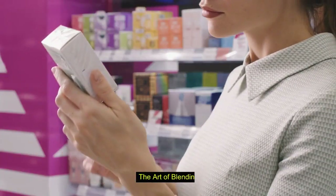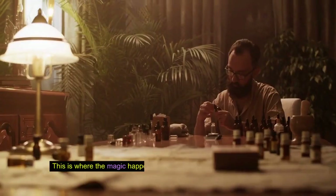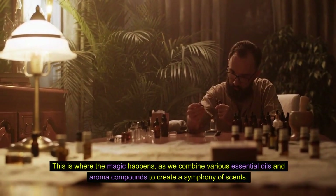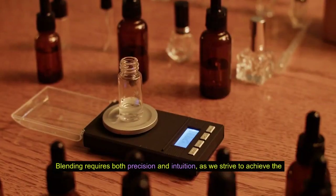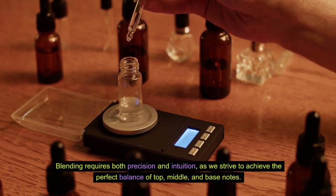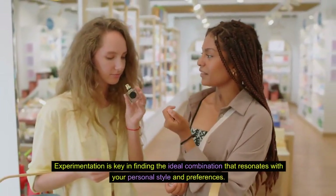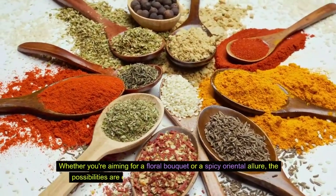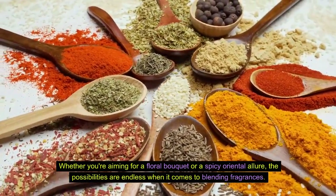The art of blending. The art of blending is where creativity knows no bounds. This is where the magic happens, as we combine various essential oils and aroma compounds to create a symphony of scents. Blending requires both precision and intuition, as we strive to achieve the perfect balance of top, middle, and base notes. Experimentation is key in finding the ideal combination that resonates with your personal style and preferences. Whether you're aiming for a floral bouquet or a spicy oriental allure, the possibilities are endless when it comes to blending fragrances.